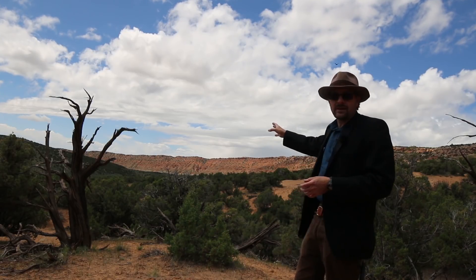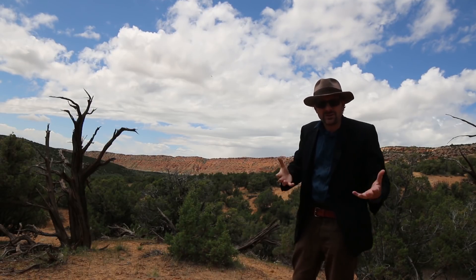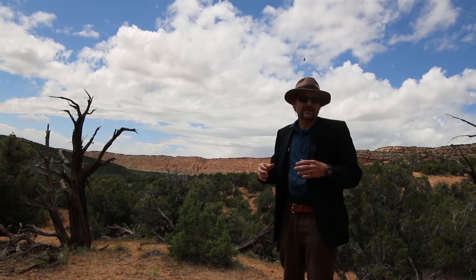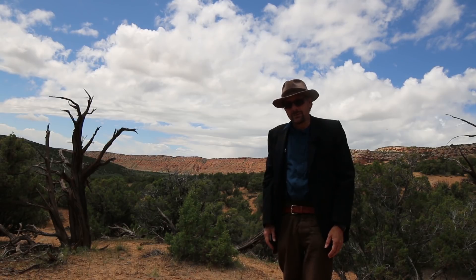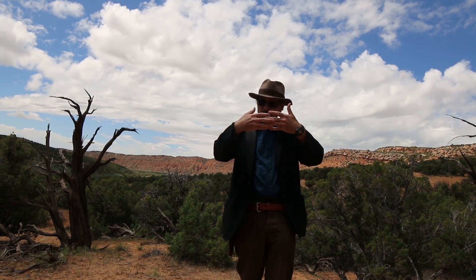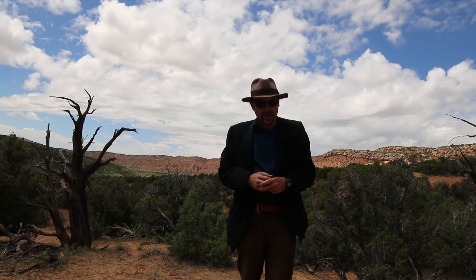The Moenkopi is one of the oldest and lowest of these layers, representing near-shore marine deposits—more specifically tidal flats along the western coastline of the supercontinent Pangea. To the northwest in Idaho and Wyoming, the Moenkopi Formation interfingers with the fully marine limestone of the Thaynes Formation, which is notable for containing a diverse fauna of Triassic ammonites.